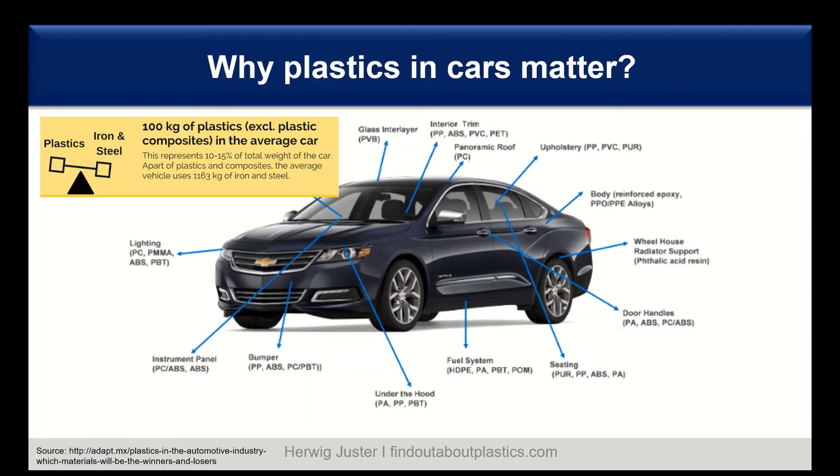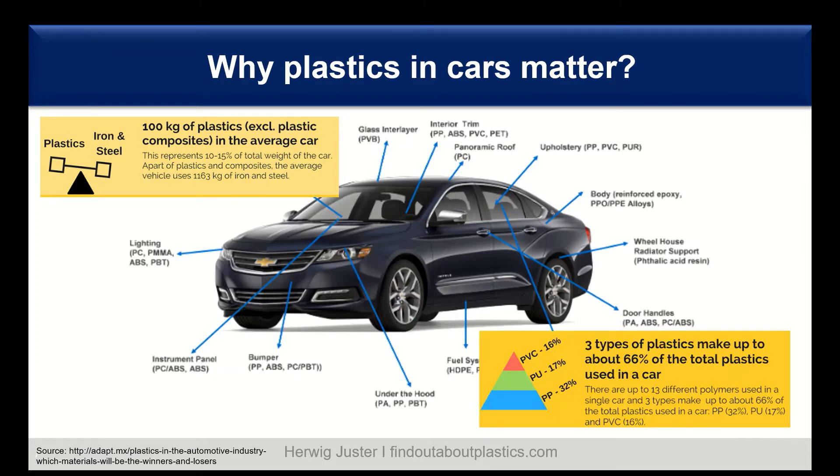Altogether we can say there are per car on average 100 kilograms of plastics, representing around 10 to 15 percent of the total weight of the car. When you look at the type of plastics, there are 13 different polymers used in a single car on average, and three types make about 66 percent of the total amount. The largest one is polypropylene at 32 percent, followed by polyurethane at 17 percent, and PVC with 16 percent.